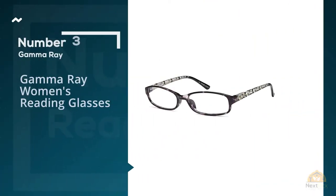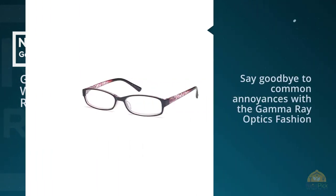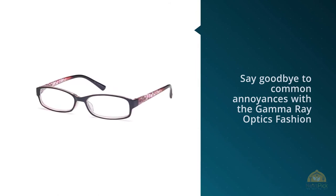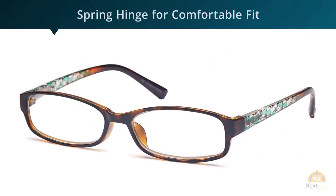Number three: Gamma Ray women's reading glasses. Say goodbye to common annoyances with Gamma Ray Optics — no more screws, folding arms snapping, or spring action breaking. And because you get three pairs, you won't need to worry about losing your only pair.